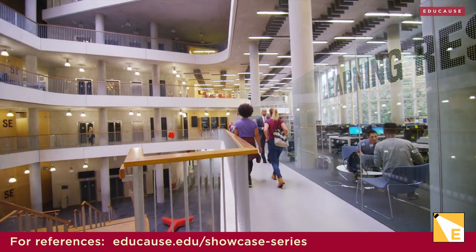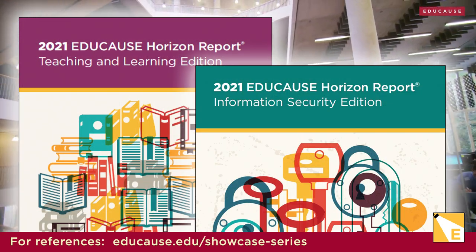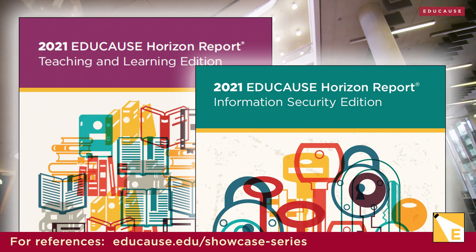And if you want to drill down into a particular area, check out this year's Horizon Reports. They'll help you learn more about trends, technologies, and practices related to information security or teaching and learning. Now let's move on to the so what.